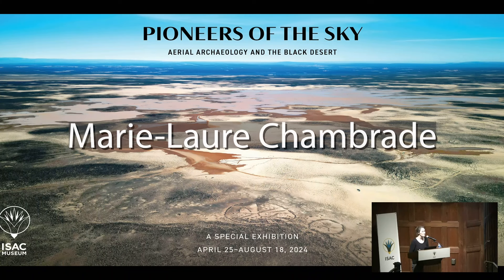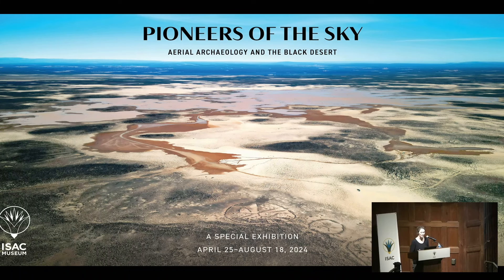Before I begin, I would like to remind you that Yorke Rowan will give the next lecture in relation to the exhibition on June 26th, dedicated to the Black Desert of Jordan — a section of the exhibition I will only mention tonight because I would like to summarize the main ideas I intended to share through the exhibition.